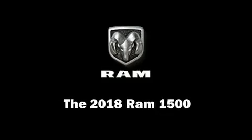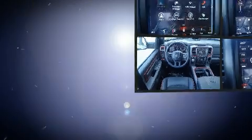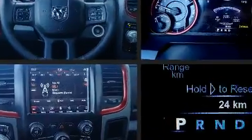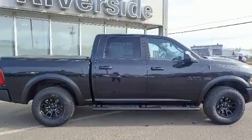Come test drive this 2018 Ram 1500. This four-door, five-passenger truck offers the features and options for which you've been searching. It features four-wheel drive capabilities, a durable automatic transmission, and a powerful eight-cylinder engine.